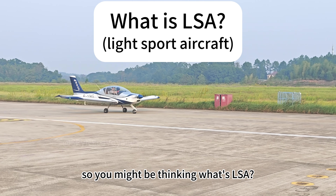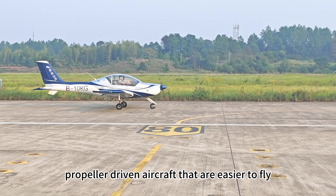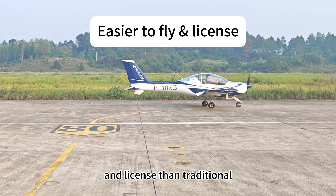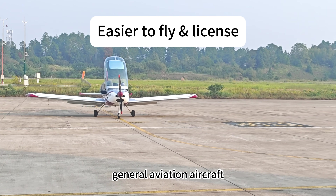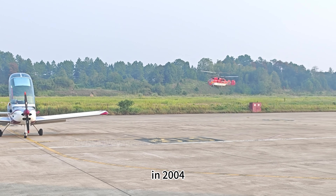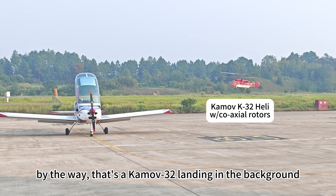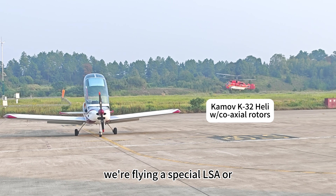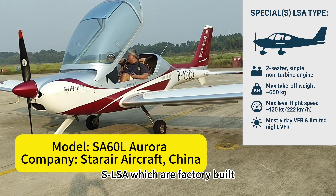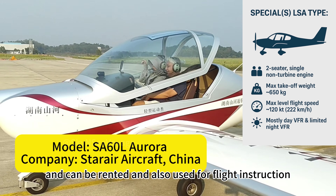You might be thinking, what's LSA? Basically it's a category of single-engined propeller driven aircraft that are easier to fly and license than traditional general aviation aircraft. This type classification was set up by the FAA in 2004. By the way, that's a Camo 32 landing in the background. We're flying a special LSA or SLSA, which are factory built and can be rented and also used for flight instruction.